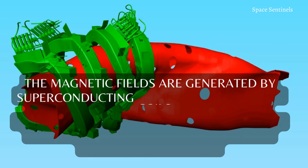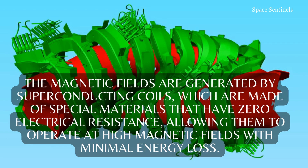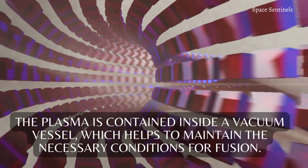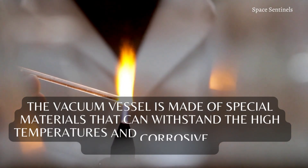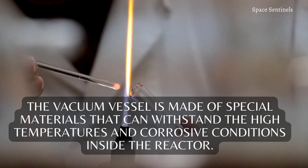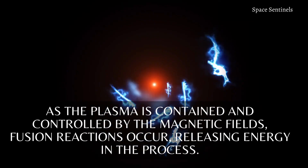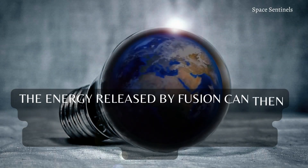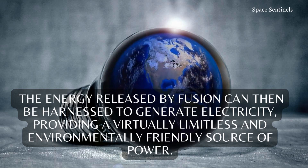The magnetic fields are generated by superconducting coils, which are made of special materials that have zero electrical resistance, allowing them to operate at high magnetic fields with minimal energy loss. The plasma is contained inside a vacuum vessel, which helps to maintain the necessary conditions for fusion. The vacuum vessel is made of special materials that can withstand the high temperatures and corrosive conditions inside the reactor. As the plasma is contained and controlled by the magnetic fields, fusion reactions occur, releasing energy in the process. The energy released by fusion can then be harnessed to generate electricity, providing a virtually limitless and environmentally friendly source of power.